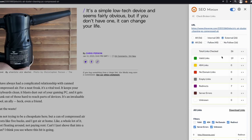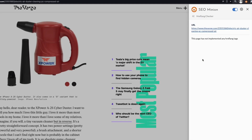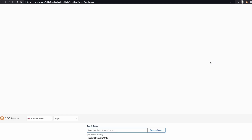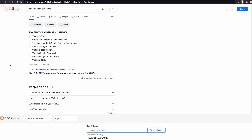SEO Minion can also find broken links and their respective HTTP status code, and check if hreflang tags are set up properly. Another cool thing is their SERP preview function, allowing you to see how a page will appear on Google. And finally, SEO Minion also has a SERP checker that shows Google results as you are searching from a different location.